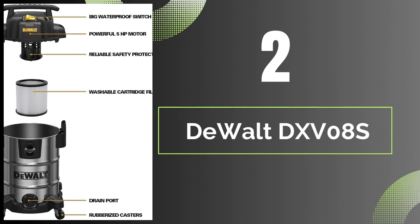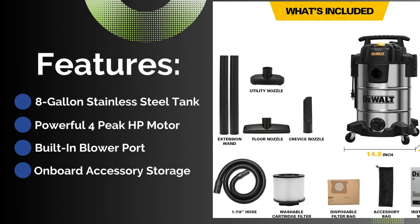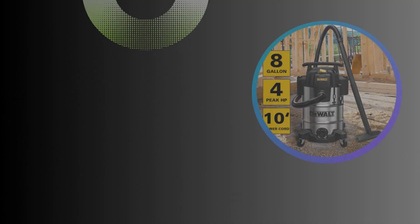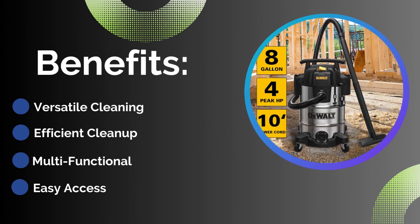Number two: Dewalt Dux Vates. Features: eight-gallon stainless steel tank, powerful 4-peak HP motor, built-in blower port, and onboard accessory storage. Benefits include versatile cleaning, efficient cleanup, multifunctional use, and easy access.